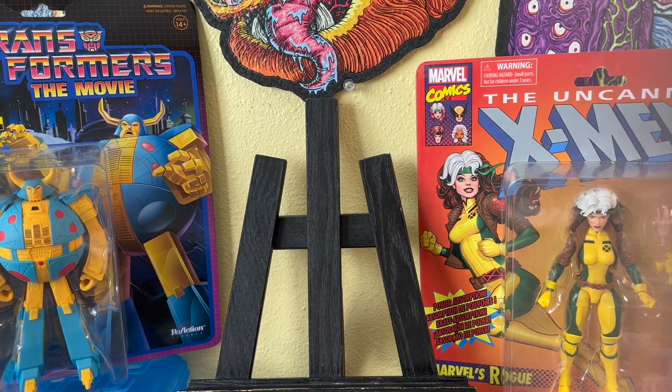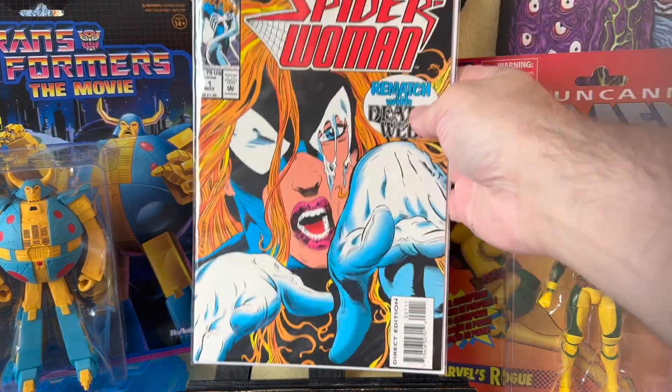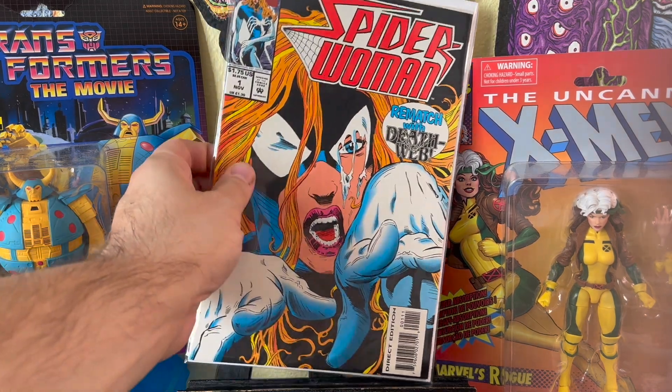I went back to them later and I'm glad I grabbed this — Spider-Woman number one. It was only two bucks, so that's a good one to get. They just released the trailer for Madam Web, and I think that's Cindy Sweeney playing Julia Carpenter in the movie. Some of you may know who that is. I have a feeling her first appearance and this comic are going to get a little spike. Happy to grab that.